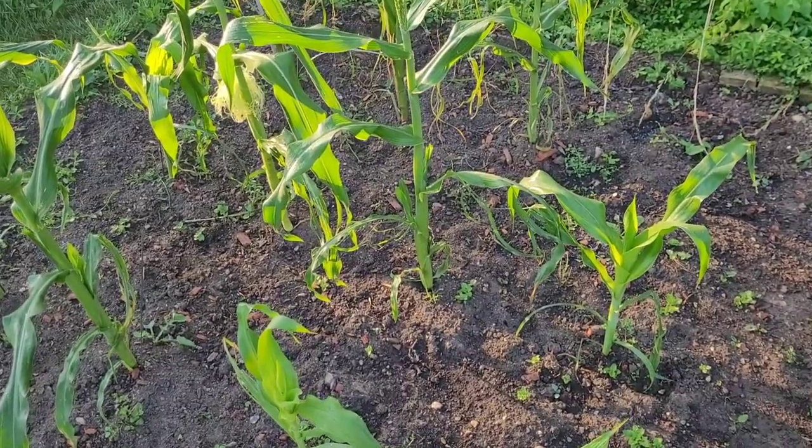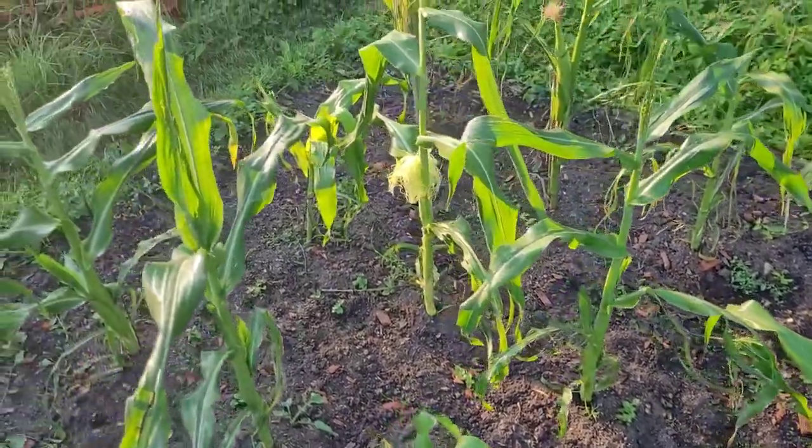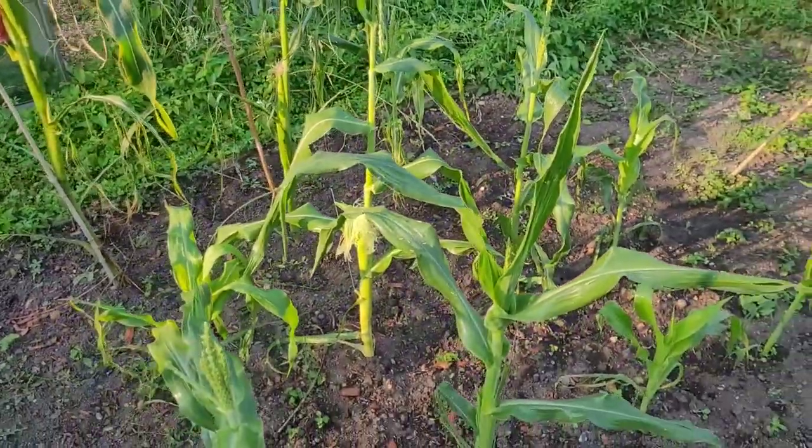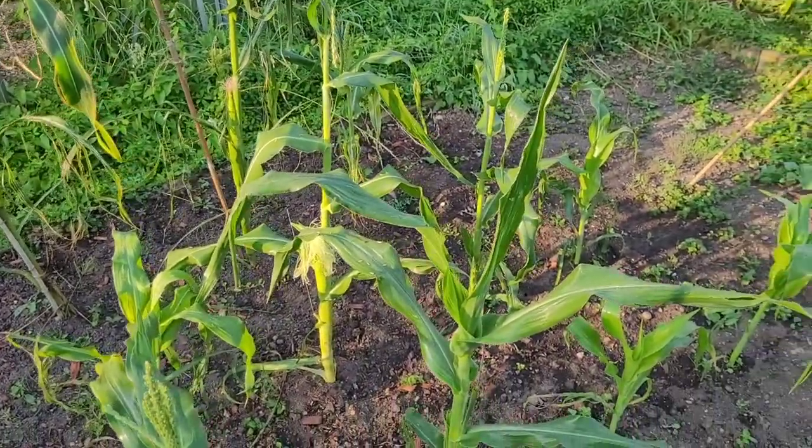That allows for wind pollination and then we can get something to eat. That's what I wanted to show today guys — just a few more angles on this and that's it, I'm out.